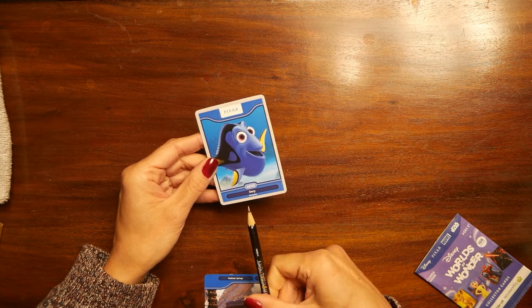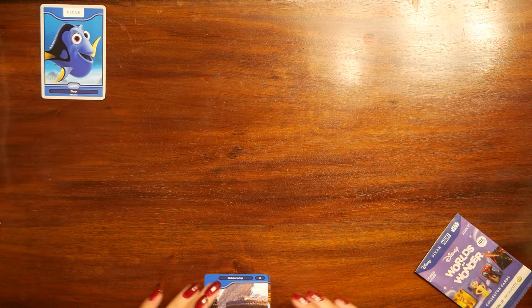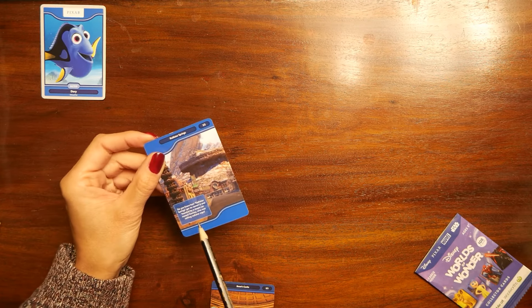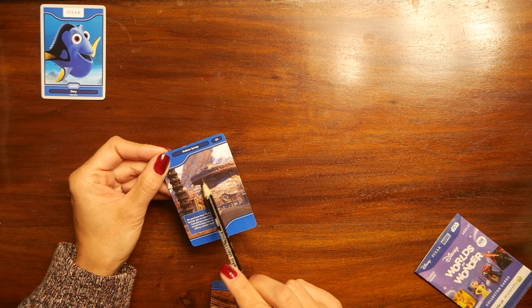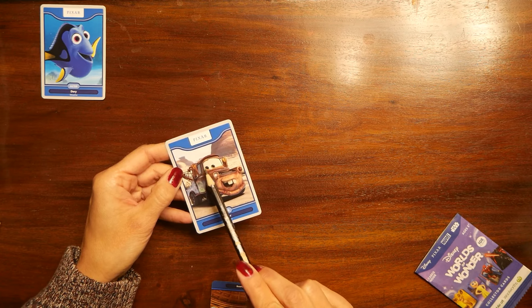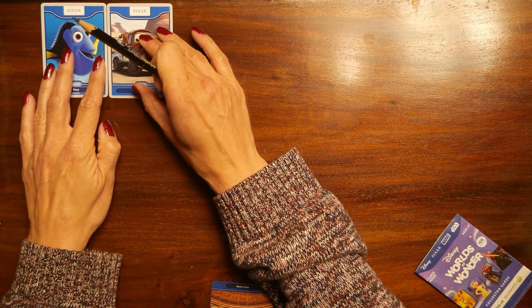We'll just put Dory here. The next one is Radiator Springs. Do you know how Radiator Springs got its name? It was founded by a steam car named Stanley who was selling radiator caps — very insightful, thank you for this. And we have Mater — I don't think I had this card before, maybe this one is new. Let's put it by Dory.